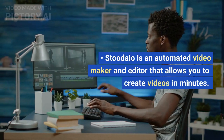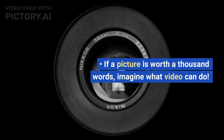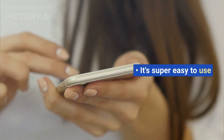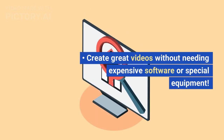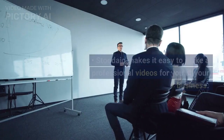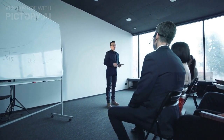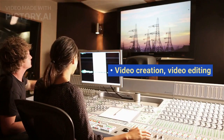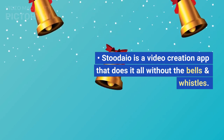Studio is an automated video maker and editor that allows you to create videos in minutes. If a picture is worth a thousand words, imagine what video can do. It's super easy to use — create great videos without needing expensive software or special equipment. Studio makes it easy to make professional videos for you or your business.